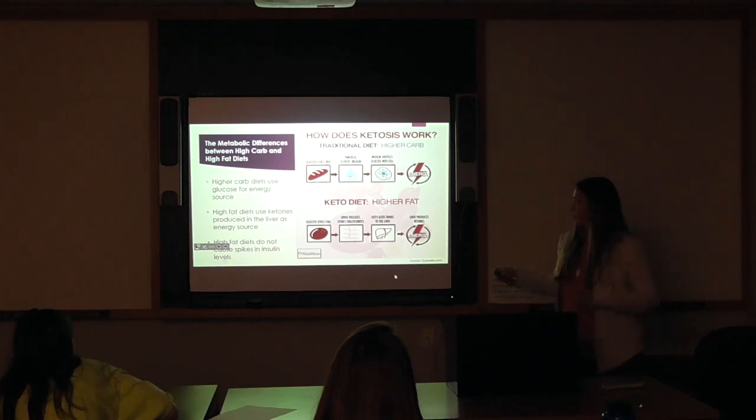For a traditional diet, say you eat bread. When you eat that bread, the glucose levels in your body rise. Because of that glucose increase, your pancreas secretes insulin. Insulin acts as a transport to get that glucose into the cells where it can be used for energy.